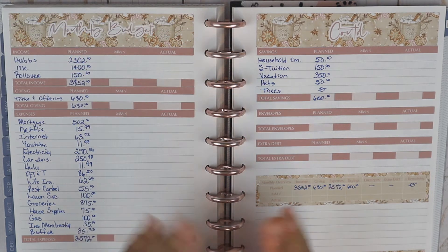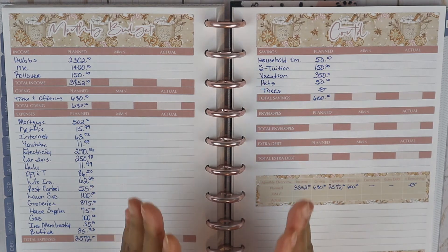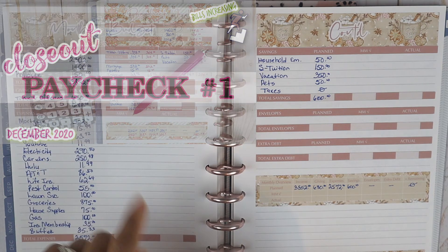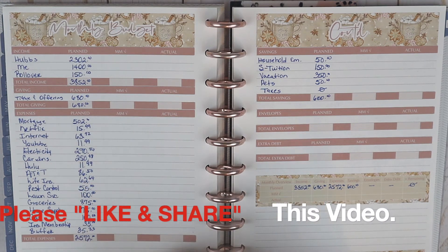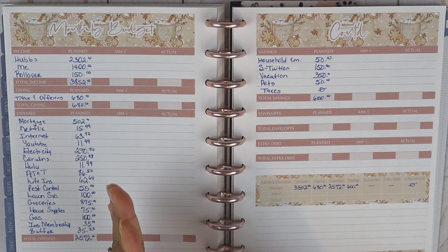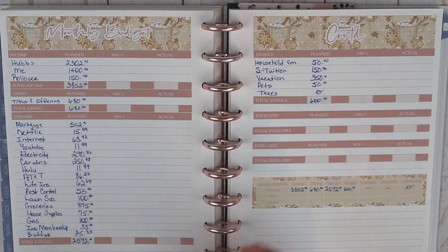I've also completed our paycheck budget number one closeout and it actually mirrors our paycheck budget number one, but because we have the mid-month check we need to make sure that we complete it. The reason why I like doing the monthly budget mid-month check is because it just gives us that extra layer of accountability.